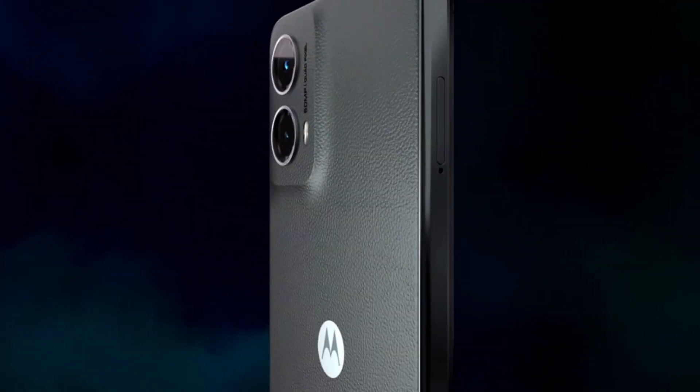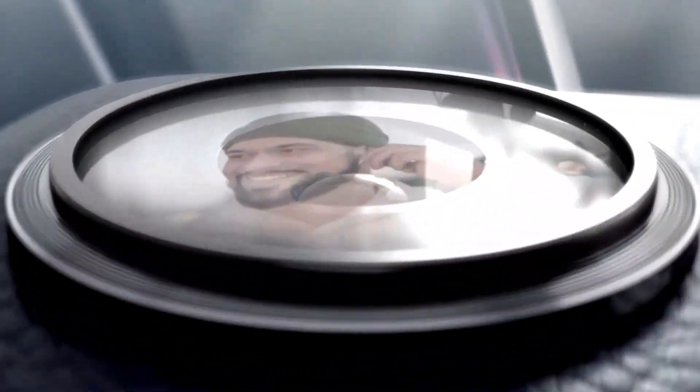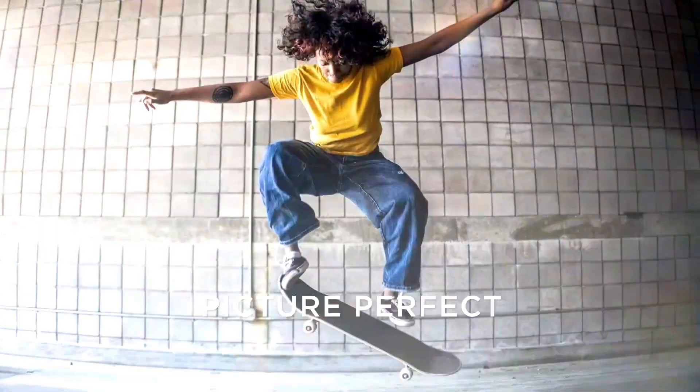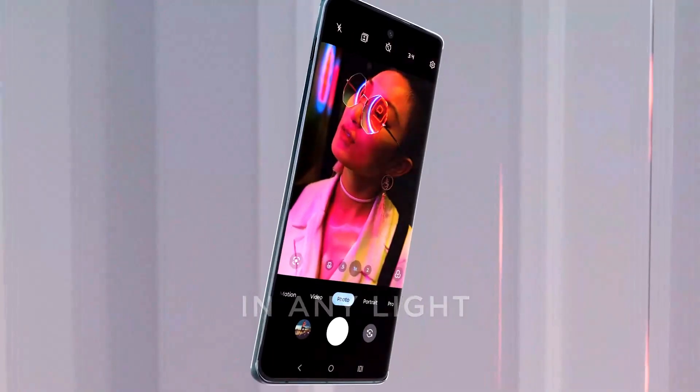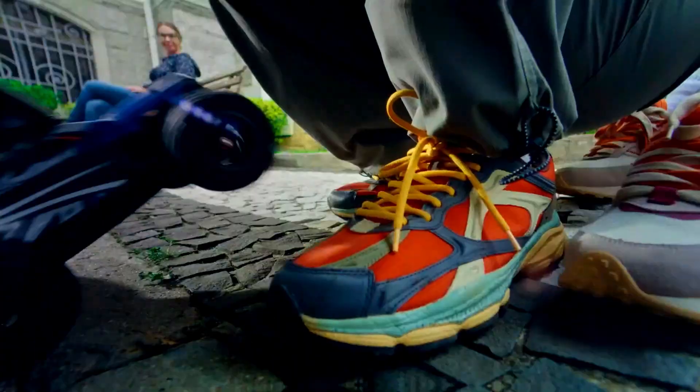Motorola has long been a pioneer in mobile innovation, consistently delivering sleek and powerful smartphones that blend cutting-edge technology with reliability. Their commitment to quality and user-focused design continues to set them apart in the smartphone industry.